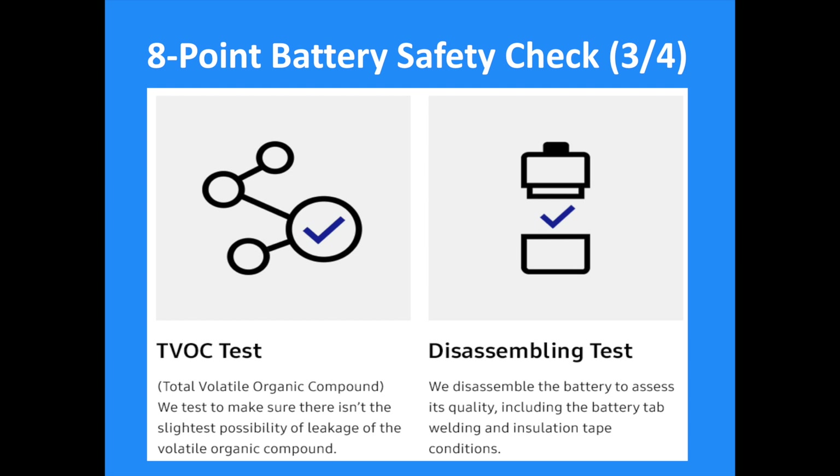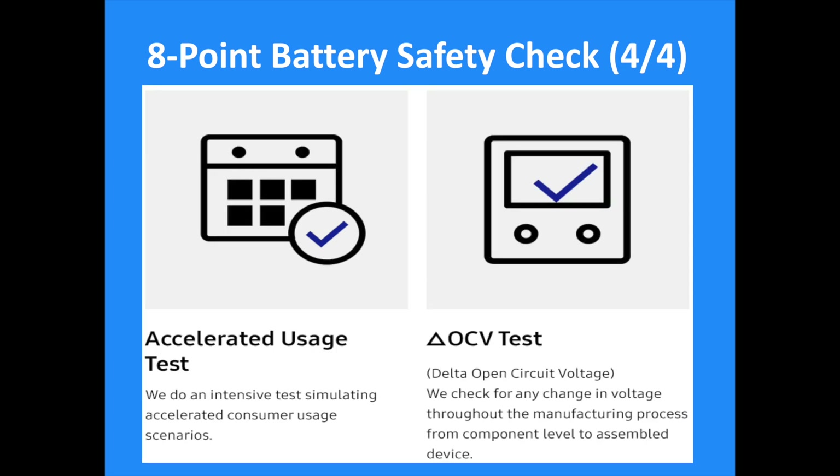The sixth point is the disassembling test. The company will disassemble the battery to assess its quality, including the battery tab welding and insulation tab conditions. The seventh point is the accelerated usage test, where an intensive test simulating accelerated consumer usage scenarios will be conducted. The eighth point is a delta open circuit voltage test, checking for any change in voltage throughout the manufacturing process from component level to assembled device.